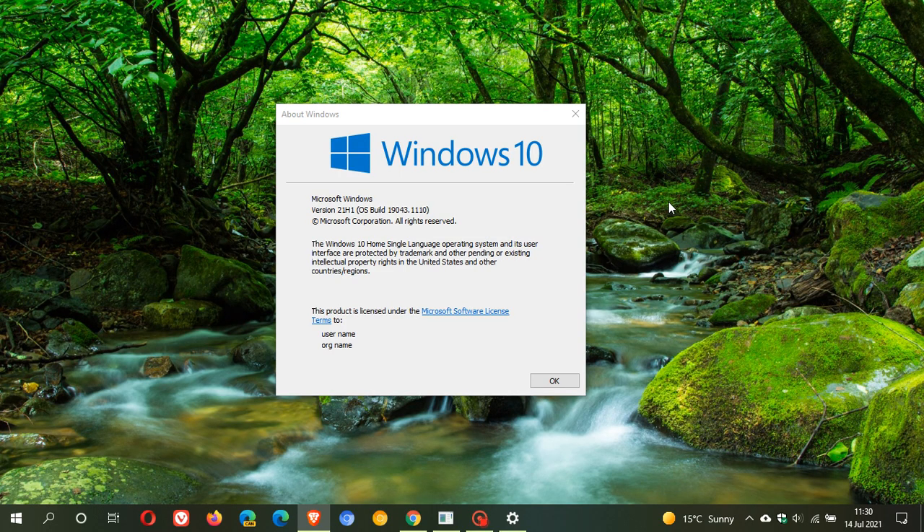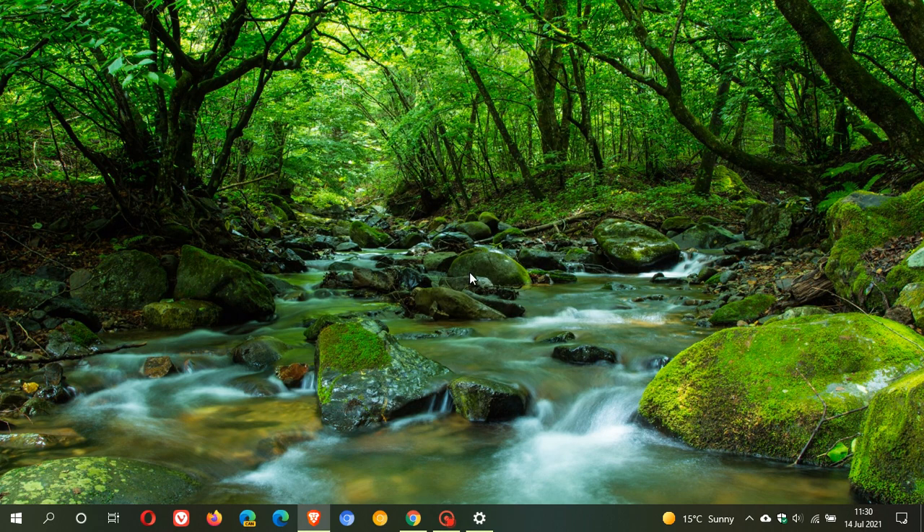KB5004237 is now rolling out. As I said in my previous video, there are no new features. It is quite a large update, carrying a lot of bug fixes and security fixes across a lot of different Windows platforms and products. Just be patient if it's taking a long time to install. It should address your news and interests feed being blurry, taskbar issues, performance issues especially in gaming, blue screen of death, the Print Nightmare, and general printing issues. I hope you found this video useful — thanks for watching and I will see you in the next one.